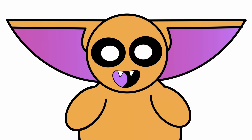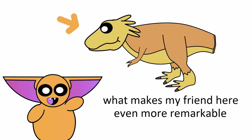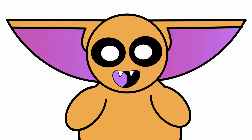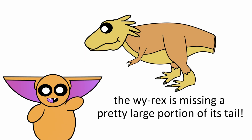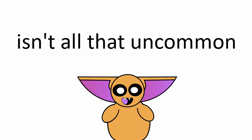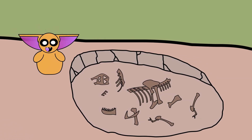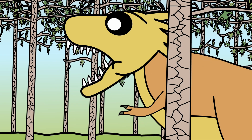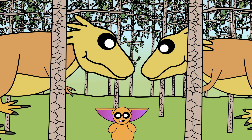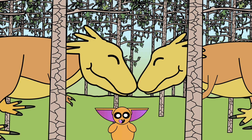Despite being such an unbelievable find, what makes this specimen even more remarkable was what we didn't find. As you've probably already noticed, the Y-Rex is missing a pretty large portion of its tail, which for dinosaur fossils isn't all that uncommon. But it's what we learn next that has some pretty big implications for your favorite dinosaur. Today we're taking a look at the story of the Y-Rex and discovering how it completely changed our understanding of the Tyrant Lizard King.